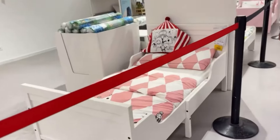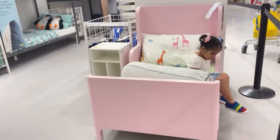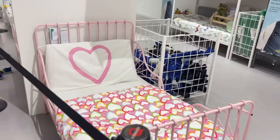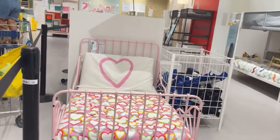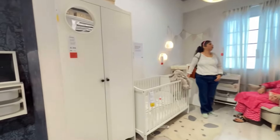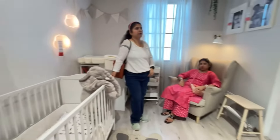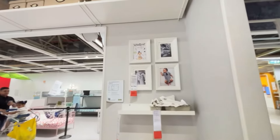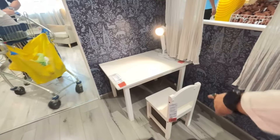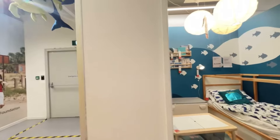Moving on, we saw some cute little beds for little ones — look at how happy she is! It's definitely one of the prettiest corners of the whole IKEA store. This is a kids' room designed for a very small baby, with cute memory frames, a cute almira, and a cute study table or eating table.